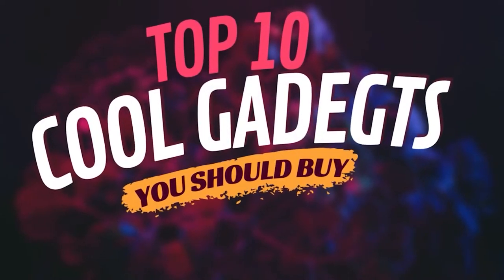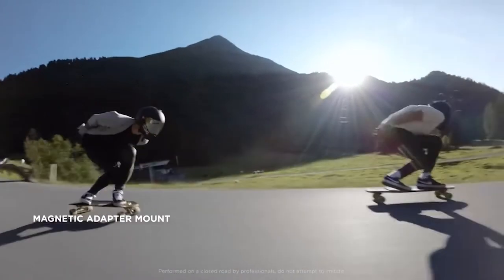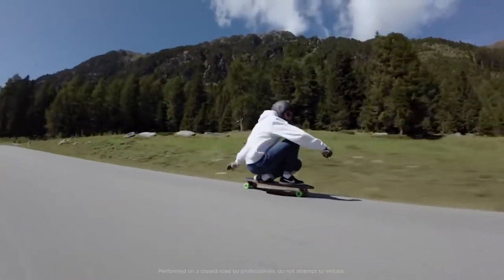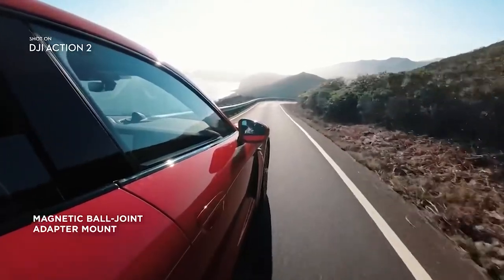Hello everyone! Welcome to our new video. In today's video, we'll show you 10 cool gadgets you should buy. If you're searching for this type of video, then you're at the right place. Let's jump into the video.